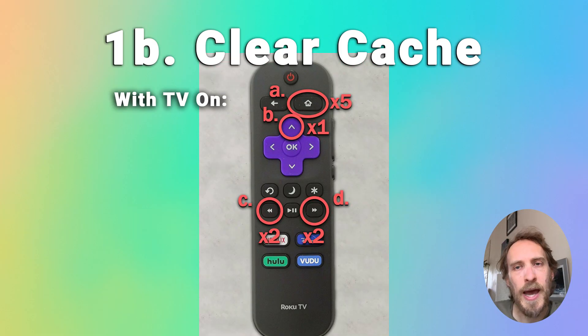You can also clear the cache on any Roku TV. With your TV switched on, press the following button combination on your remote: Home five times, Up arrow once, Rewind twice, and Fast Forward twice. That will restart your TV and clear the cache. It's pretty much the same as doing a power cycle but much easier to do on Roku TVs.